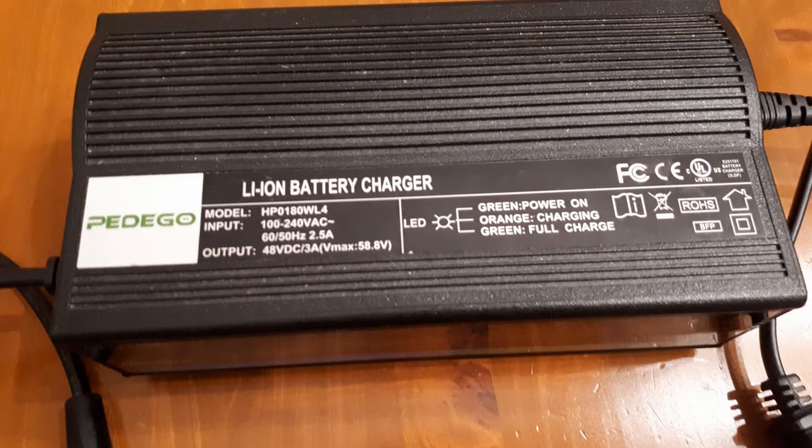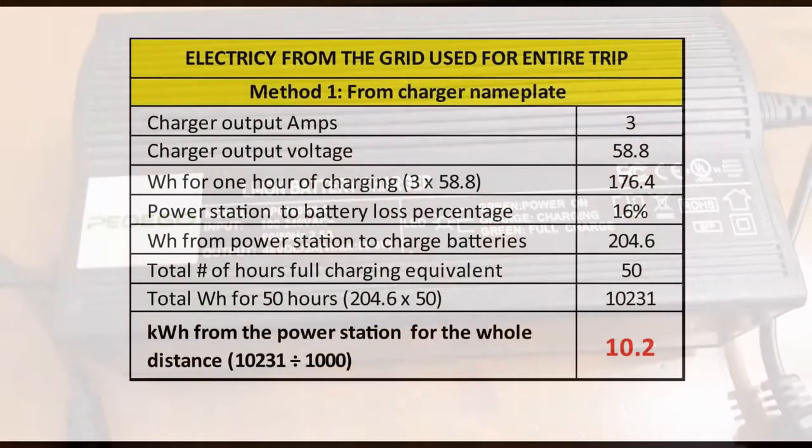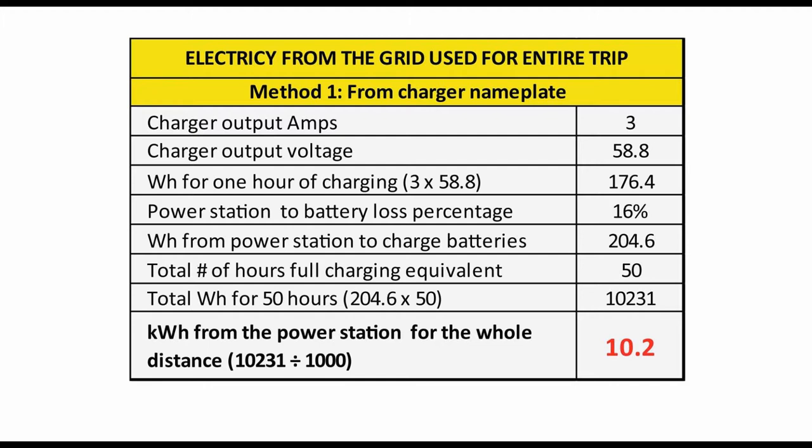All this leads to method one, which is based on the information provided by the charger's nameplate: the output of 3 amps and 58.8 volts. Multiplying amps times volts, we get 176.4 watt-hours per hour of charging. We add 16% to compensate for power losses from the power station and the battery charger, giving us 204.6 watt-hours from the grid. This is for one hour, so we multiply by 50 for the 50 hours of full-charge equivalent, giving 10,231 watt-hours — which is 10.2 kilowatt-hours — the result at the bottom of this table.